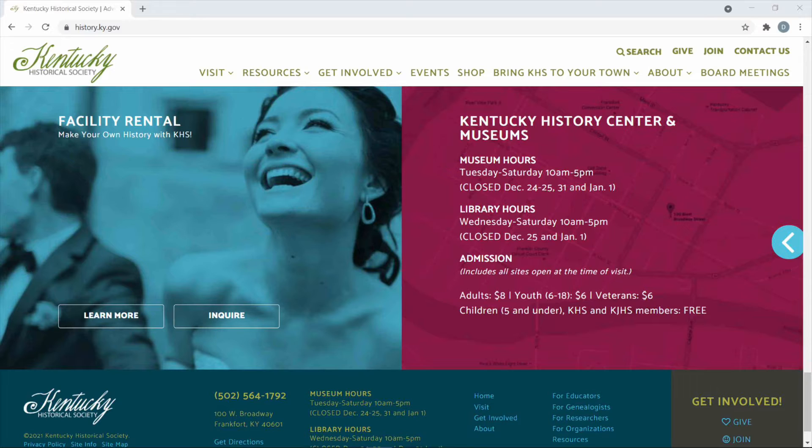The museum hours are Tuesday through Saturday 10 a.m. to 5 p.m., and library hours are Wednesday through Saturday 10 a.m. to 5 p.m. If you want to go to both the library and the museum, you need to go Wednesday through Saturday. Admission is eight dollars for adults, six dollars for children, and six dollars for veterans. Veterans get a discount, and children under five get in free.